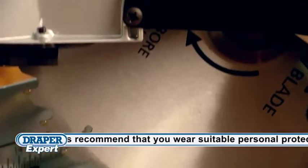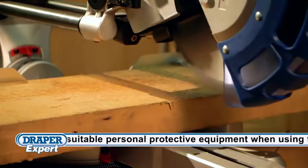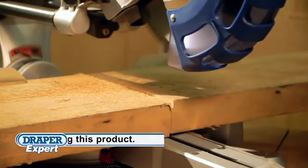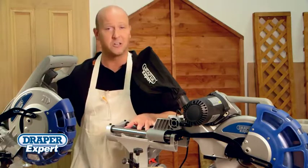A high quality general purpose 40 tooth tungsten carbide tip saw blade is supplied with both models and will produce good clean cuts with minimum breakout. These latest additions to the Draper range offer every miter saw solution you need.